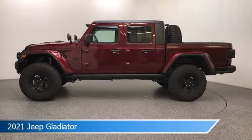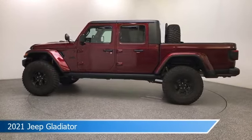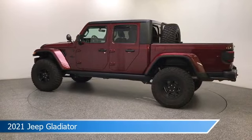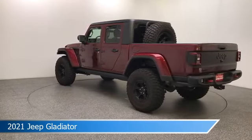Take a look at this 2021 Jeep Gladiator. Equipped with a 8-speed automatic transmission in Snazzberry Pearlcoat. This car comes with some great features including anti-lock brakes, 4-wheel drive, audio controls on steering wheel, auxiliary input and more. Come in and check it out today.